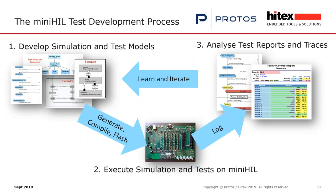The development process for test cases is as follows: you develop simulation environment and test models — everything model-based. Then we generate everything as C code, compile it, and flash it to the test system. It runs in hard real time, which is very important for many embedded systems. We execute the simulation and tests on the MiniHIL processor, log the results, and generate test reports and traces — reports for statistics on test execution, and traces to analyze in depth what happened and how to find a bug. Then you start the iteration: change your system under test or add more tests and rerun.